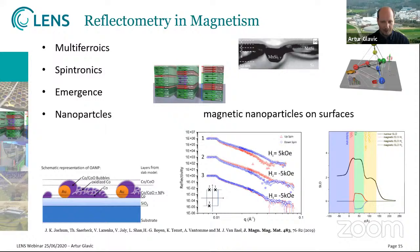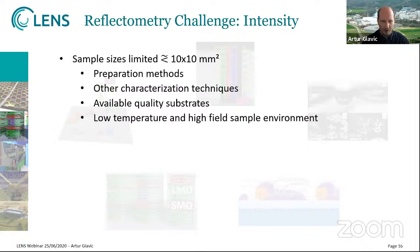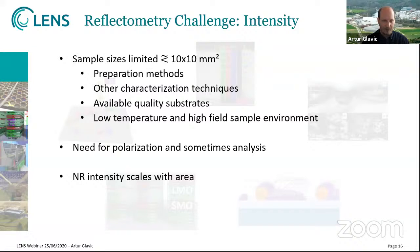What are the challenges for the magnetism community in reflectometry? The samples are limited in size — you cannot make much bigger samples than 10 by 10 millimeters in most cases, sometimes even less. This is limited by the preparation method, by characterization like SQUID magnetometry, the available substrate quality from single crystals, and if you want to go to low temperatures and high fields, sample environment also limits size. You almost always need polarization and in some cases polarization analysis. As intensity scales with the surface of the sample, these small samples compared to soft matter samples are really limiting in intensity, and measurements can take hours, if not days.